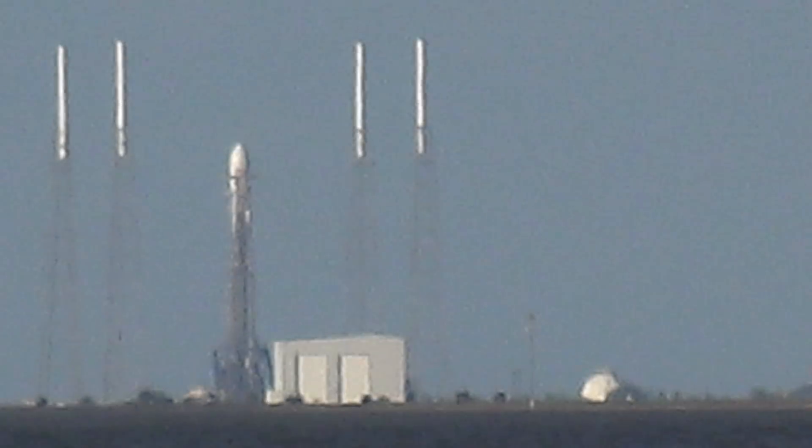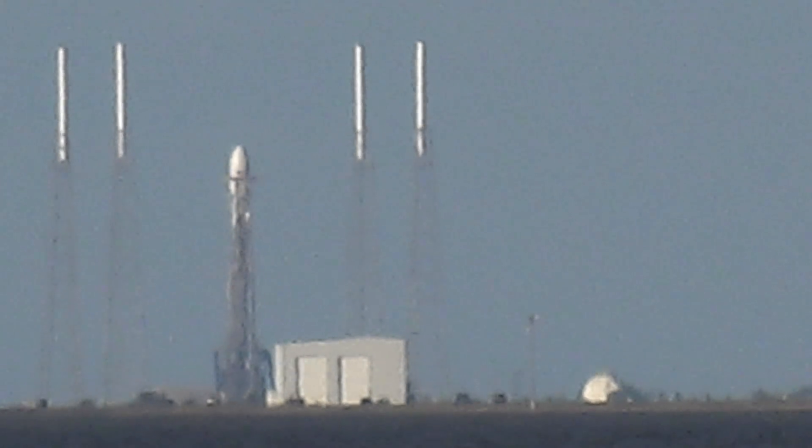Ready? 9, 8, 7, 6, 5, 4, 3, 2, 1, 0. Ignition.